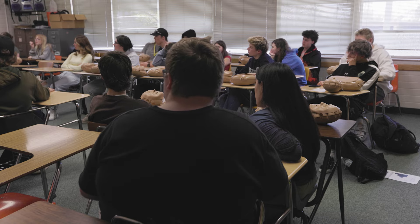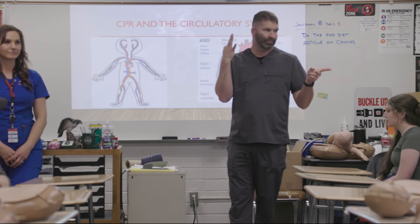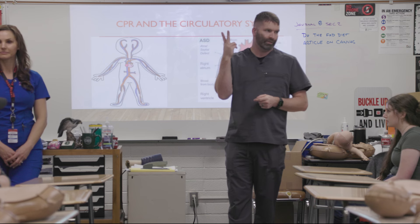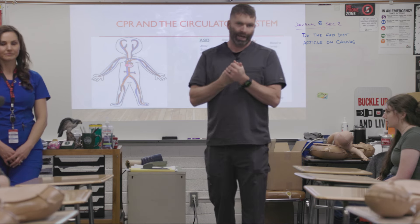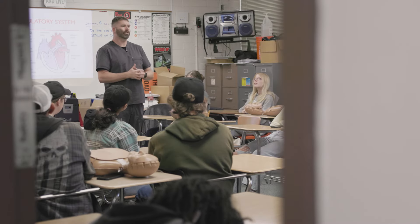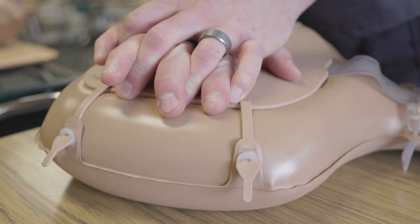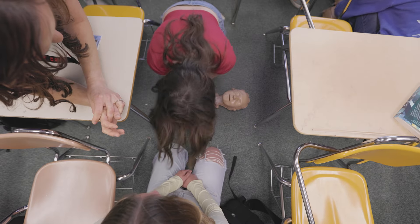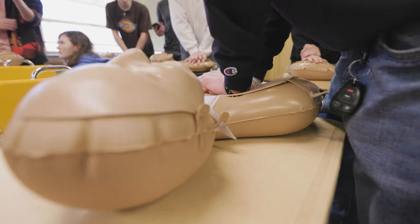There are three main organs that have to stay alive in order for you to survive — brain, heart, and lungs. If one of those three dies, so do you. So on an adult victim, we're gonna press down two inches about 120 times per minute. You are going to place this big thumb muscle and this big pinky muscle right here, over the middle of the chest, and you're going to press down.